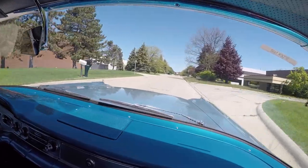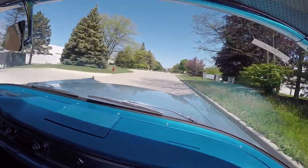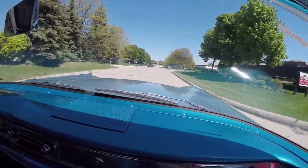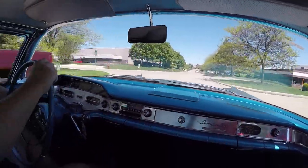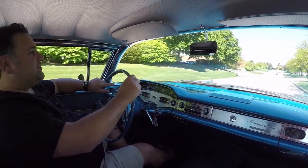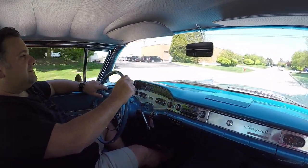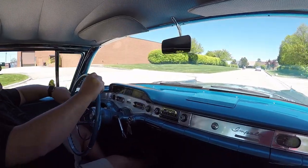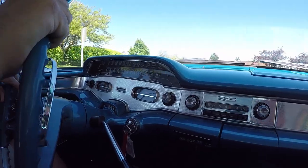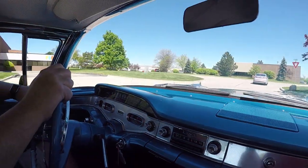Wow, what an amazing ride this has — rides like a new Cadillac. The body, the paint, everything on this is unbelievable. All the gauges work: speedo, fuel, temp — it's all awesome.